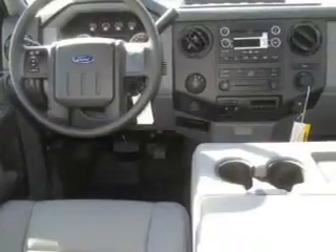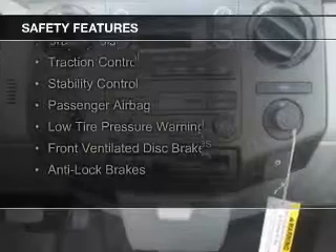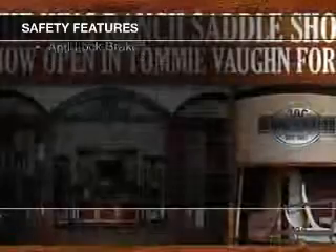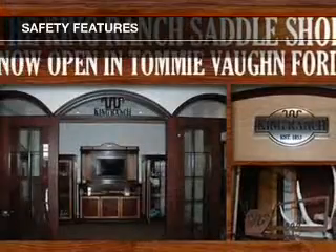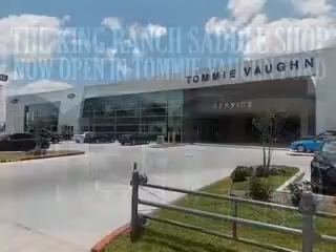Air conditioning. Safety was made a priority with these features: curtain head airbags, side airbags, brake assist, traction control, stability control, a passenger airbag, low tire pressure warning, front ventilated disc brakes, and anti-lock brakes.